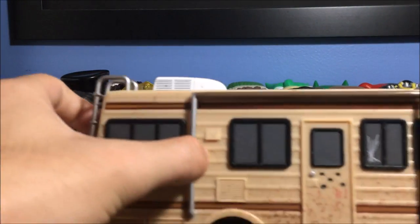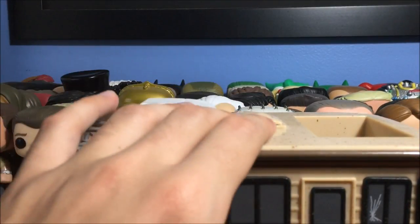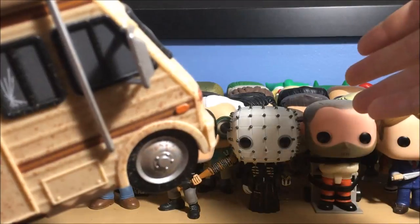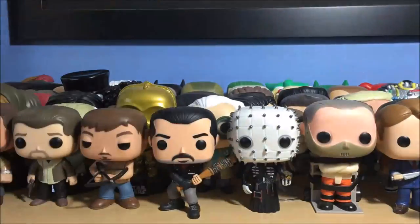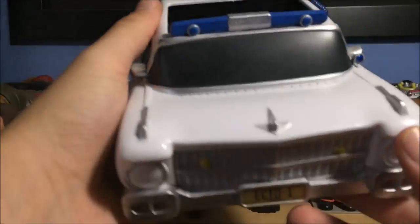Next up is the RV from Breaking Bad. This actually came with a Jesse Pinkman wearing a green shirt, but I have a Jesse wearing red over there. I traded the green-shirt Jesse to my sister — she had the Ecto-1 which came with Winston from Ghostbusters, and I wanted that. She gave me both, so I traded her my Jesse and she gave me the Ecto-1. I didn't need the other Jesse since I already had the season one red-clothing Jesse. So yeah, there's the RV from Breaking Bad.